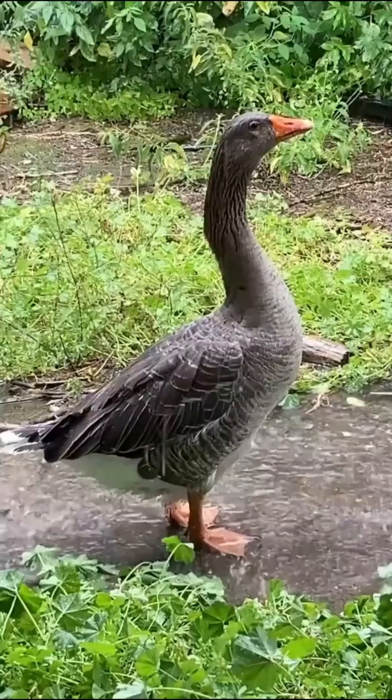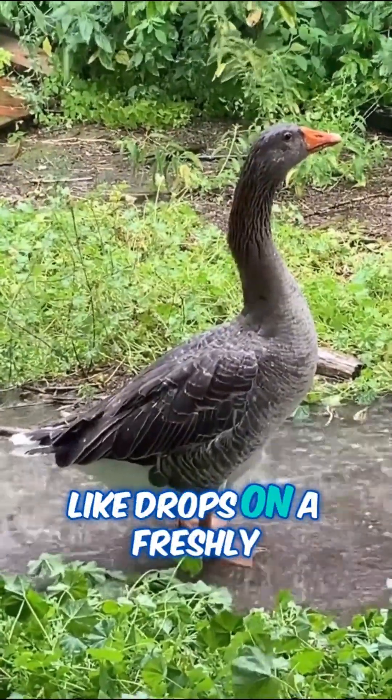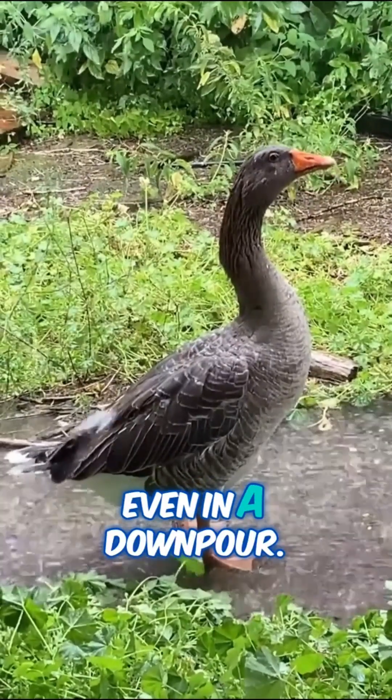Here's the cool bit: when rain hits a duck's back, the water just rolls right off like drops on a freshly waxed car. The rain can't soak through, so ducks don't really get wet even in a downpour.